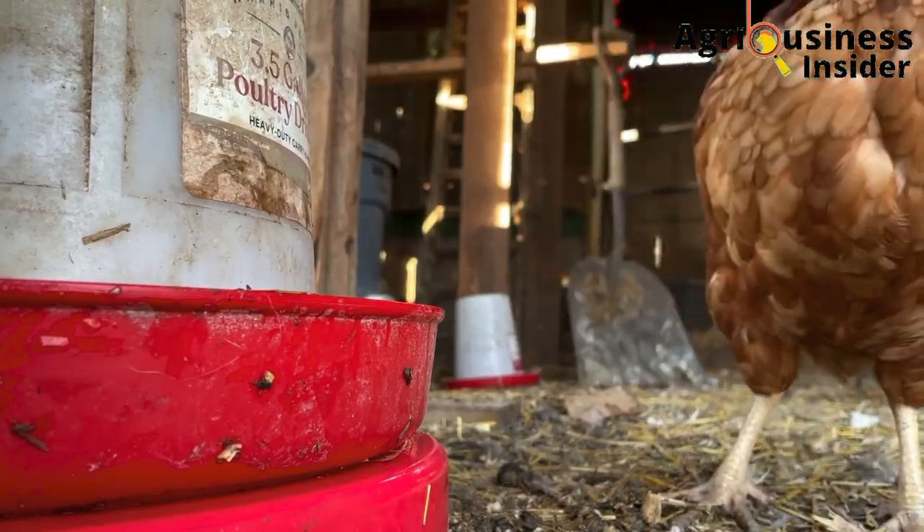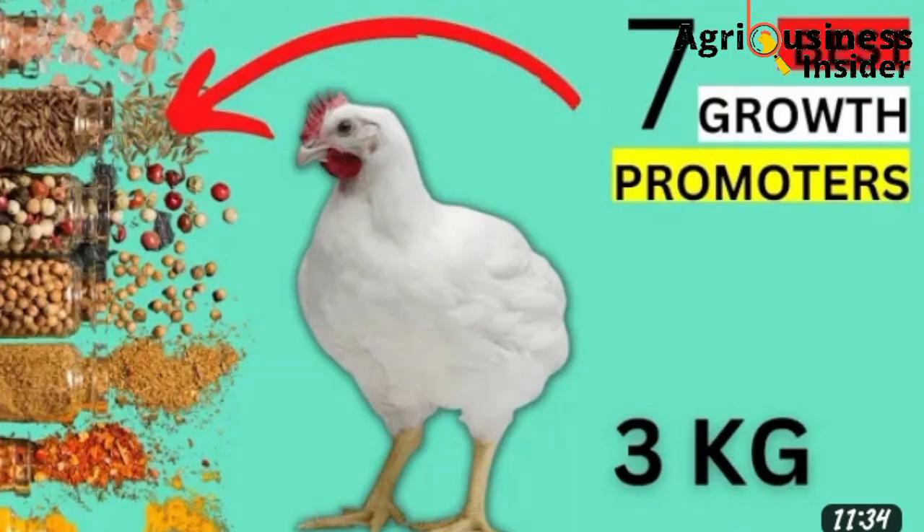Make sure that you hit the video on your screen right now so that you can know the seven best growth promoters for broiler chickens.